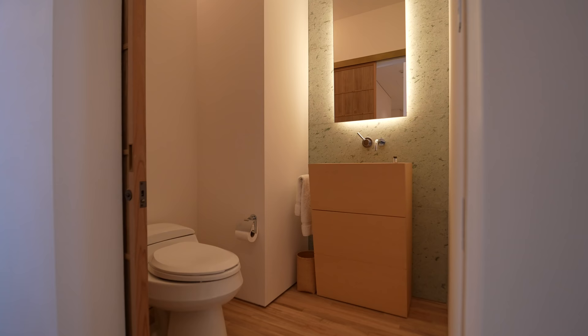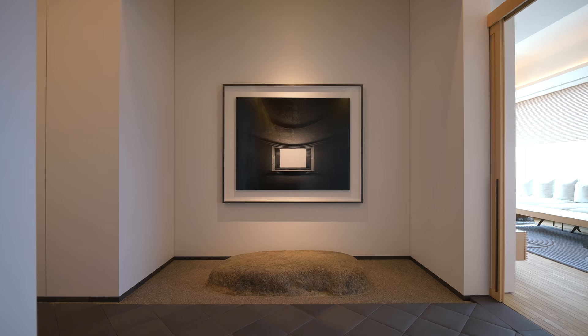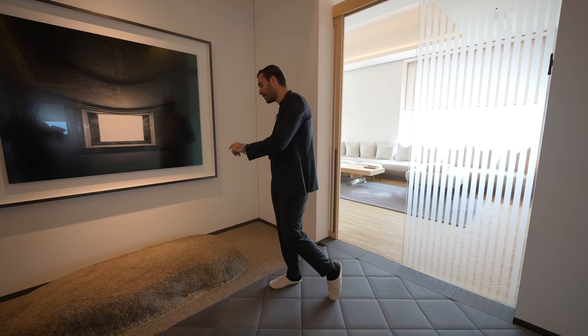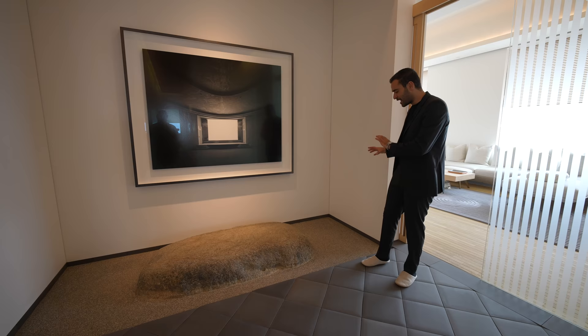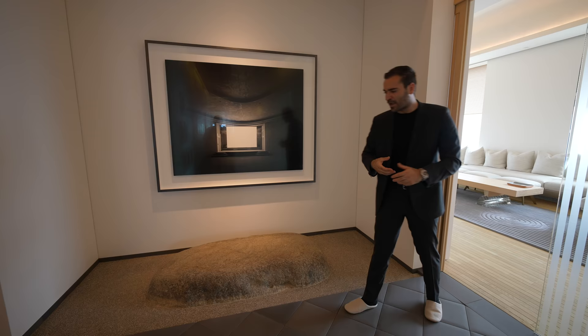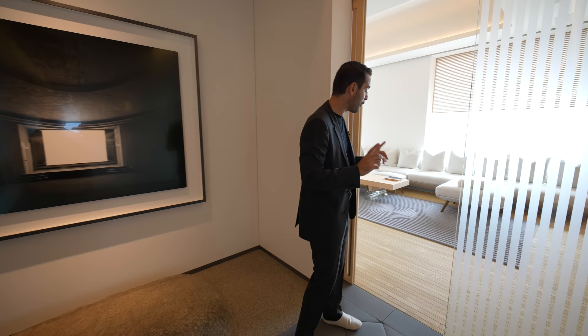This is where we have the second powder room, pretty much the same finishes. Going back, we have the family room on our right-hand side, but I have to talk about this statement piece — a large stone placed on the ground, handpicked by Hiroshi himself, surrounded with this gravel-concrete mix that has been acid washed. If you follow this acid-washed concrete, it also serves as reveal details on these hallways. These are details I've never seen in my life before. Hiroshi did a phenomenal job.